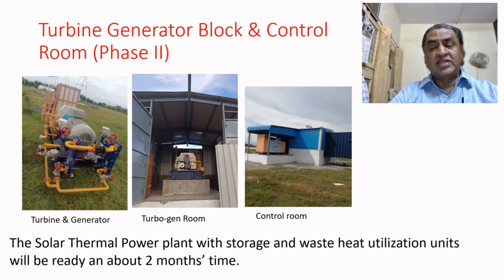The solar thermal power plant with storage and waste heat utilization units will be ready in about two months' time. Thank you for patiently listening.